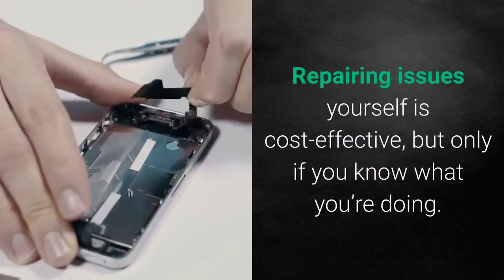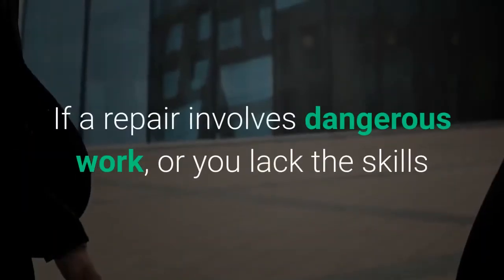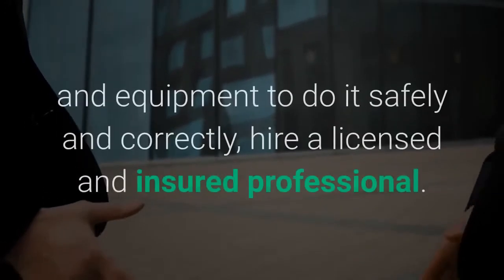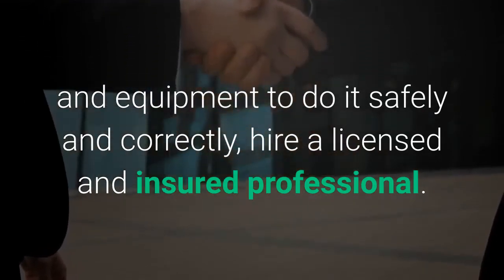Repairing issues yourself is cost-effective, but only if you know what you're doing. If a repair involves dangerous work, or you lack the skills and equipment to do it safely and correctly, hire a licensed and insured professional.